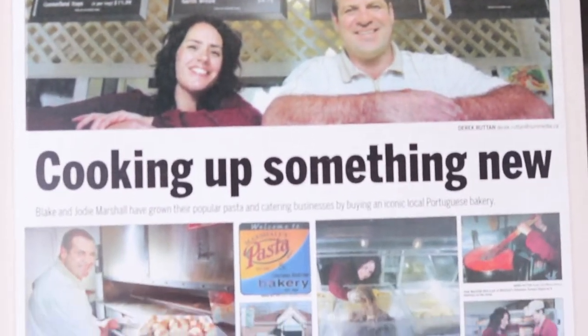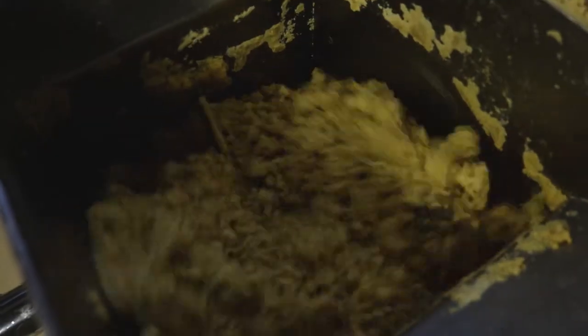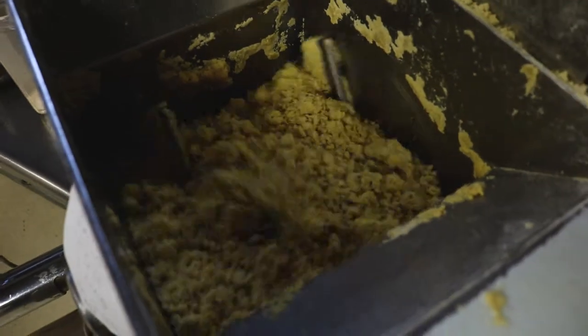I'm Jody Marshall and I'm co-owner of Marshall's Pasta. We've been in business for 24 years now. I'm in partnership with my husband Blake Marshall. We make everything from scratch here — we make our own pasta, we make our own sauce. We don't use preservatives in any of our food. We make it in fairly small batches and we don't add a lot of sodium to it. Just some nice spices and nice flavorings. It's homemade, and anything that's homemade is good.